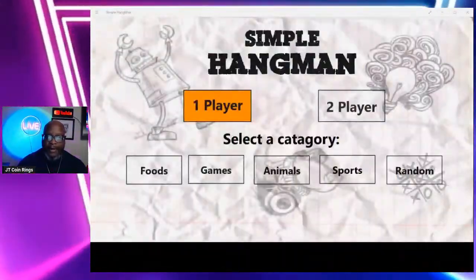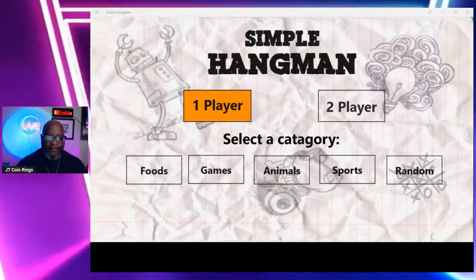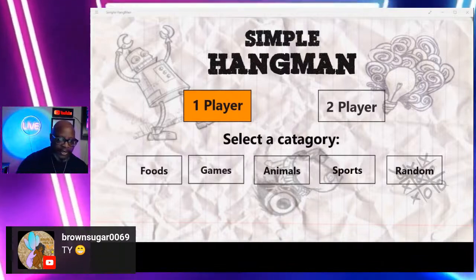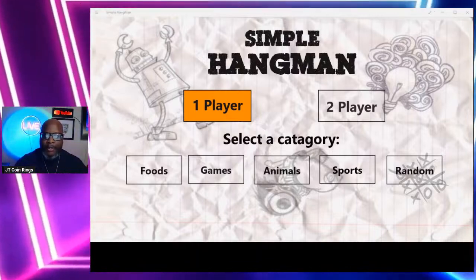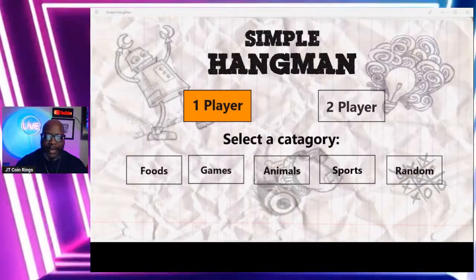We're going to play simple hangman. Let's pick which category we want — foods, games, animals, sports, or random. All I need is a category and a letter. We just got to play this for 20 minutes to meet the hour. We have a nice long puzzle — nine letters. The category is food.